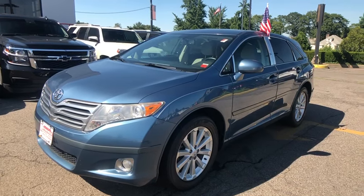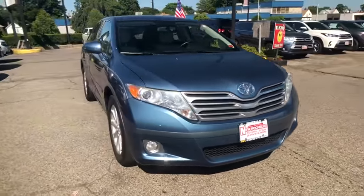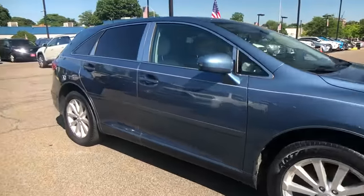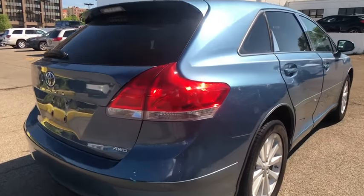Stop by and take a look at the 2009 Toyota Venza. The Toyota Venza blends the attributes of a crossover SUV with those of a wagon. Venza boasts a spacious interior, a powerful and efficient engine, a pleasant driving demeanor, innovative interior storage, and strong crash test scores.